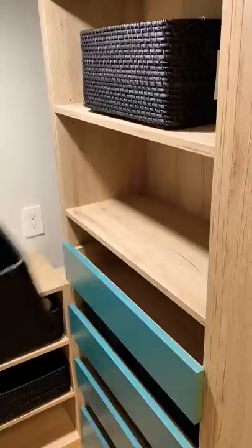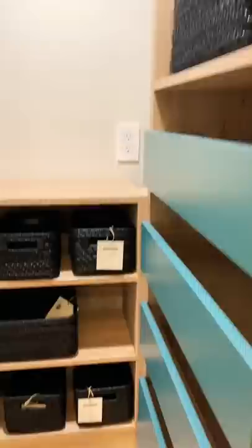To keep everything tidy, we got a bunch of black containers. And yes, it was a lot, but we have to find a home for every piece of pantry item.